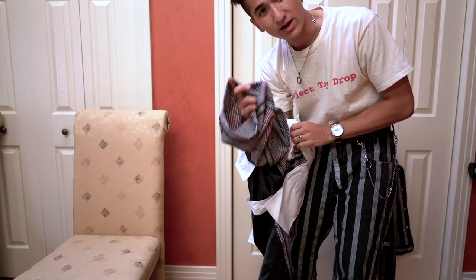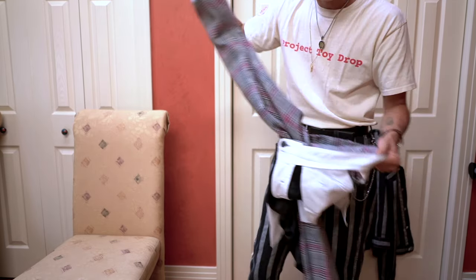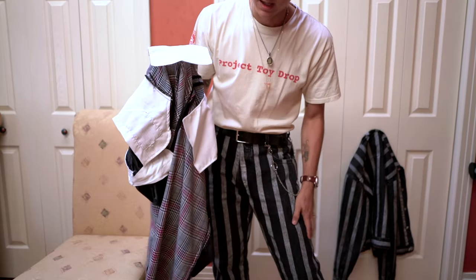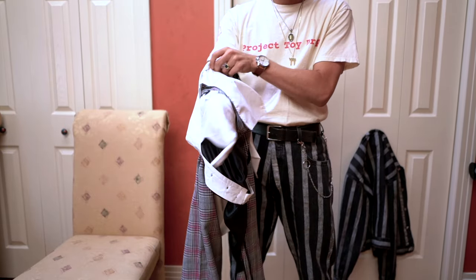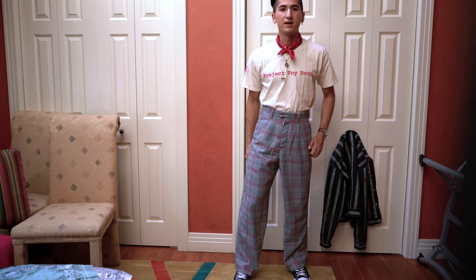For reference I'm five-nine, five-nine and a half, 152 pounds — about the same proportions as the model Sean. That's kind of why I go with whatever he wears. I did message bare knuckles and they said if I wore a size 30 in collection two, I should just stick with that for these.